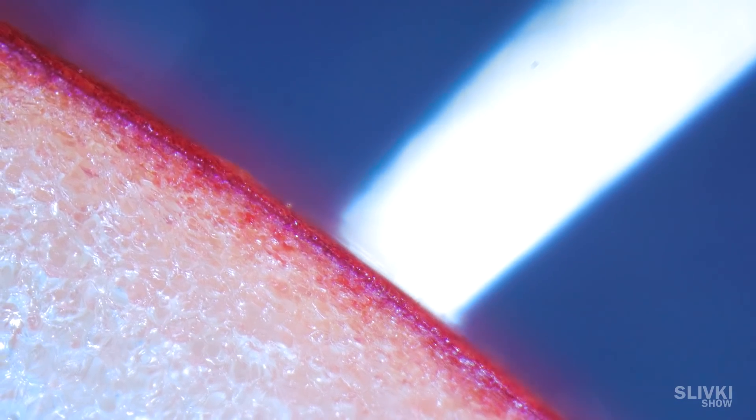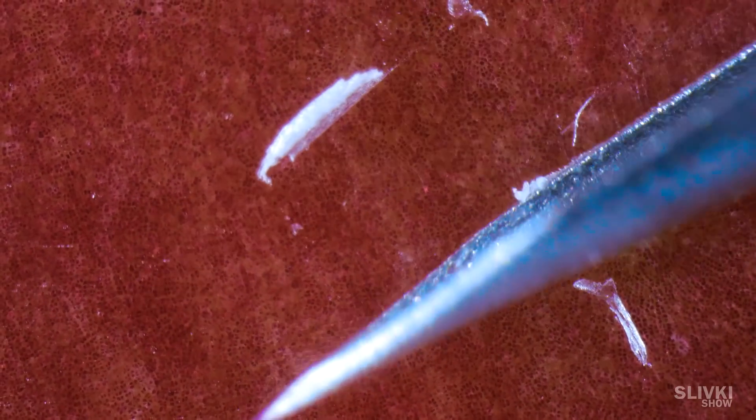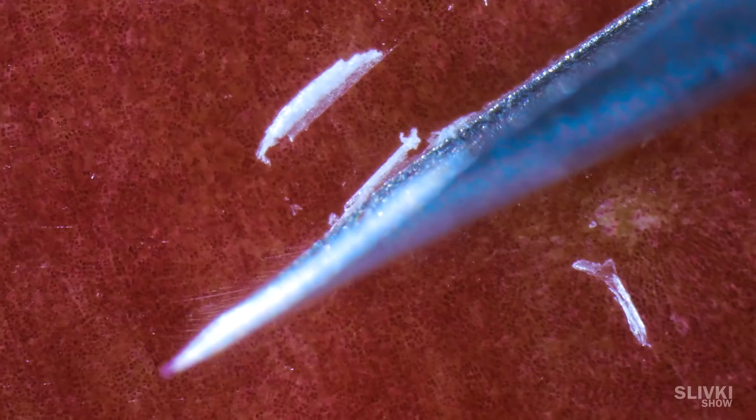This is apple inside. Look at its pulp, which consists of many small bubbles filled with juice. Apples that you can see at the stores are covered with special wax, that we scrape using a syringe. It is not dangerous, but still, you should wash apples.